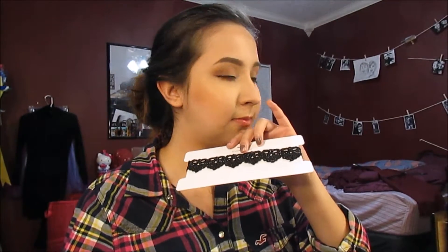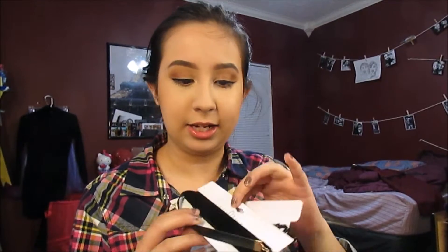I haven't opened anything yet. So basically I got these chokers from Tilly's. Got three of them.